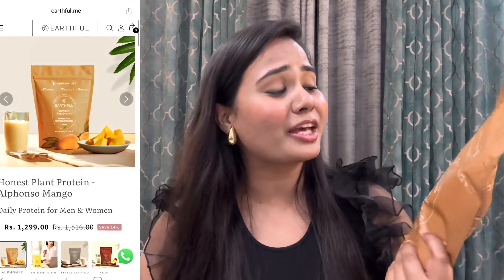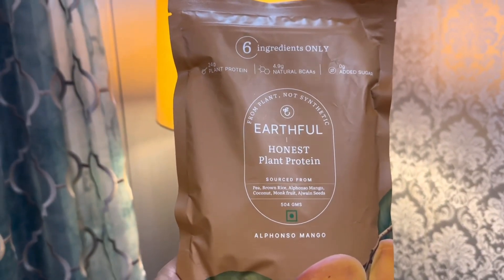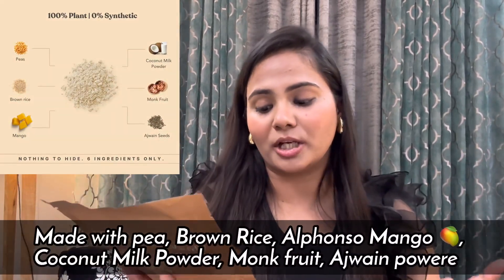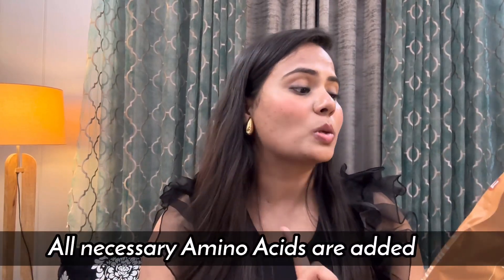Coming to Earthful plant-based protein — first, look at their packaging. It is so clean and the white design is really enhanced. On the label, there are only 6 ingredients with no added sugar or sweeteners, and you get 24 grams of plant-based protein in every single scoop. The 6 ingredients are pea, brown rice, Alphonso mango, coconut, monk fruit, and ajwain seed. Ajwain is great for your digestion, and all the amino acids you need in your diet are included.